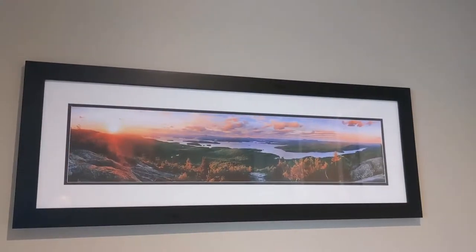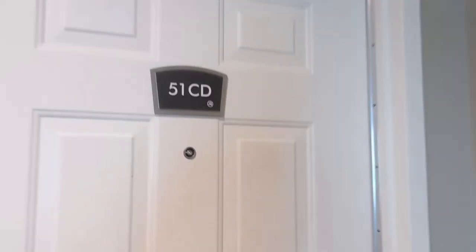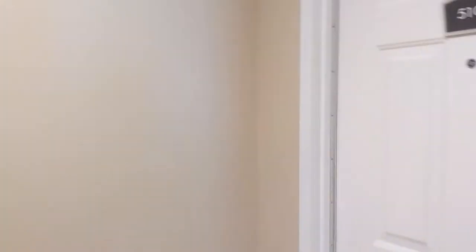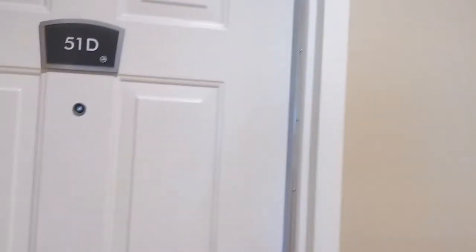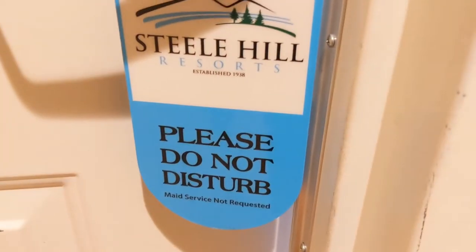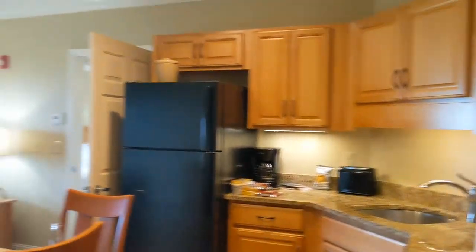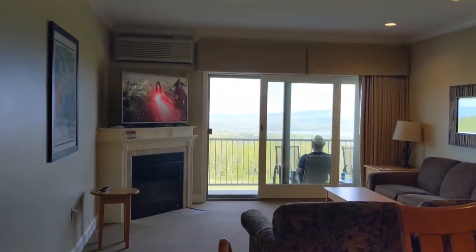Here we are, back for another one - Genicle's Journey. Checking in a new hotel, heading into 51D. We are at Steel Hill Resort. We are in New Hampshire, guys. Coming right in. This is our room. This is our suite.